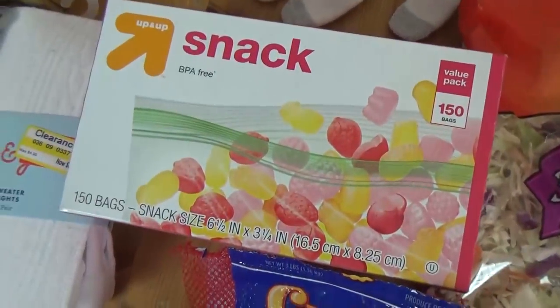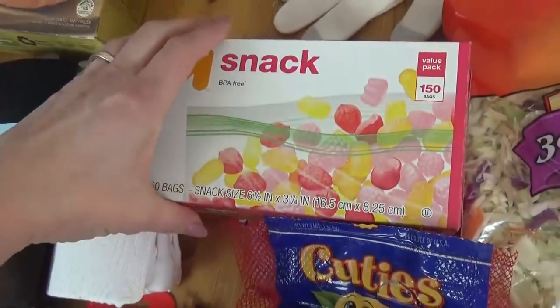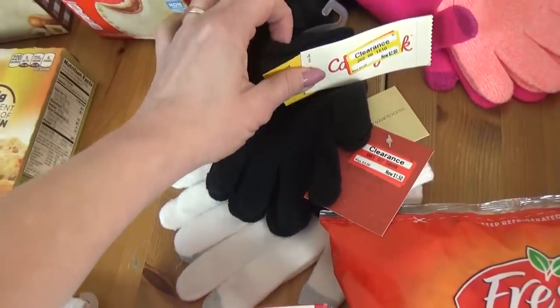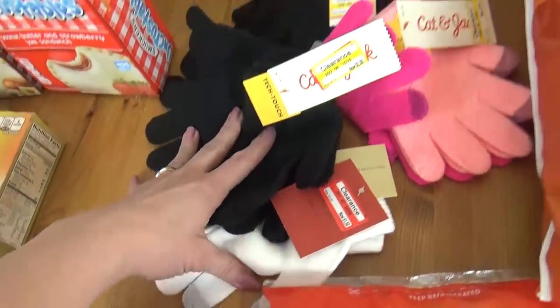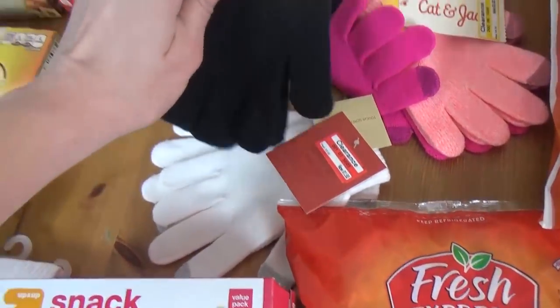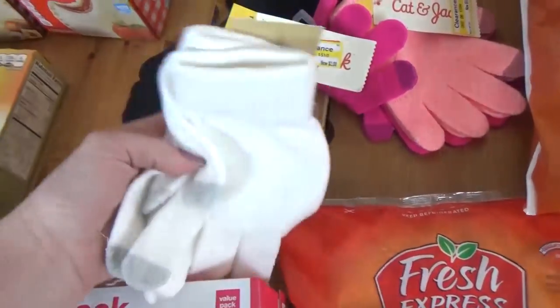I also got a box of snack bags — these are the little tiny ones, great for divvying up snacks. Now back over here I have a mountain of gloves — these came from Target, and they're all on clearance right now. I'm expecting it to be pretty chilly in the mornings and evenings at Disneyland, and it might even rain. My kids tend to have cold hands, so I got lots of kid gloves, and I also got a pair for myself.